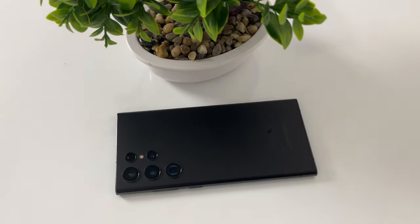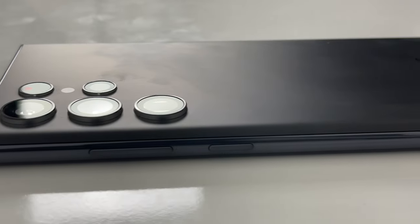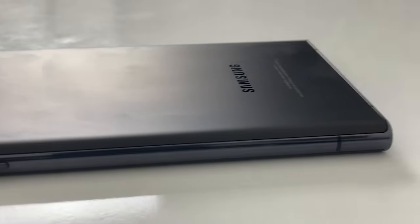Hey guys, Omegadan here, what's up? This year, Samsung has made a literal fusion of the S22 line and the Note series to give us what could arguably be one of the best Samsung devices to date.